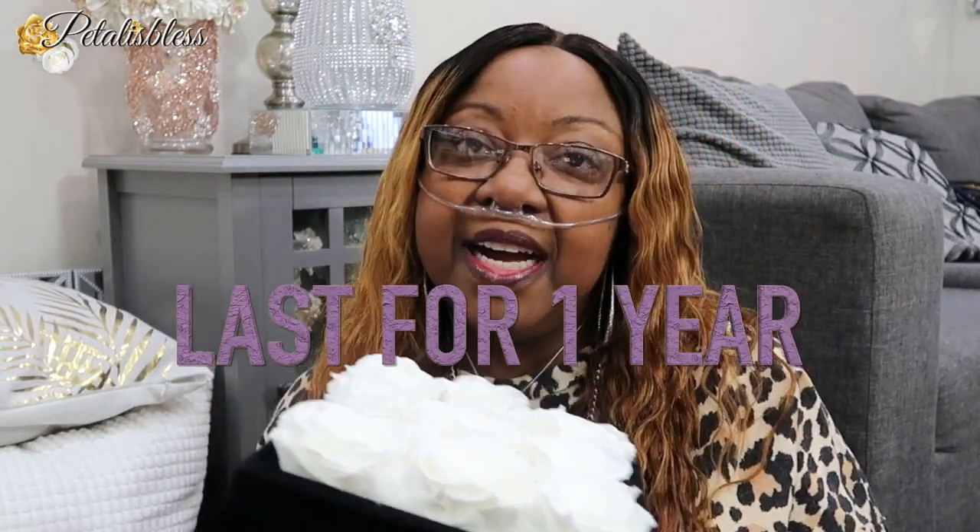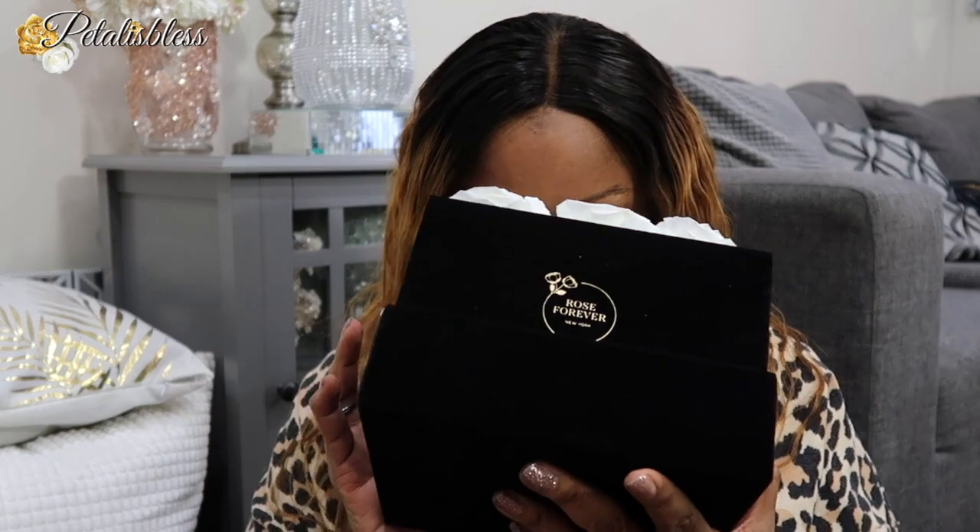These roses are supposed to last one year. And they don't have a smell — all I smell is maybe whatever they put on it to preserve the roses, which does not smell bad. It's not a high scent, and it's absolutely beautiful. They're supposed to last for one year. This will look nice anywhere you want to place it: in your room, on a coffee table, an entry table. And you have fresh roses to look at every day.